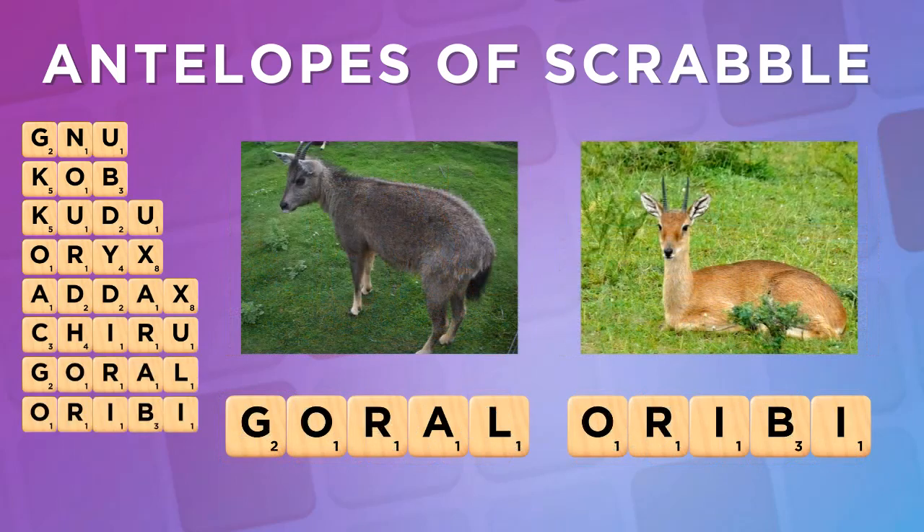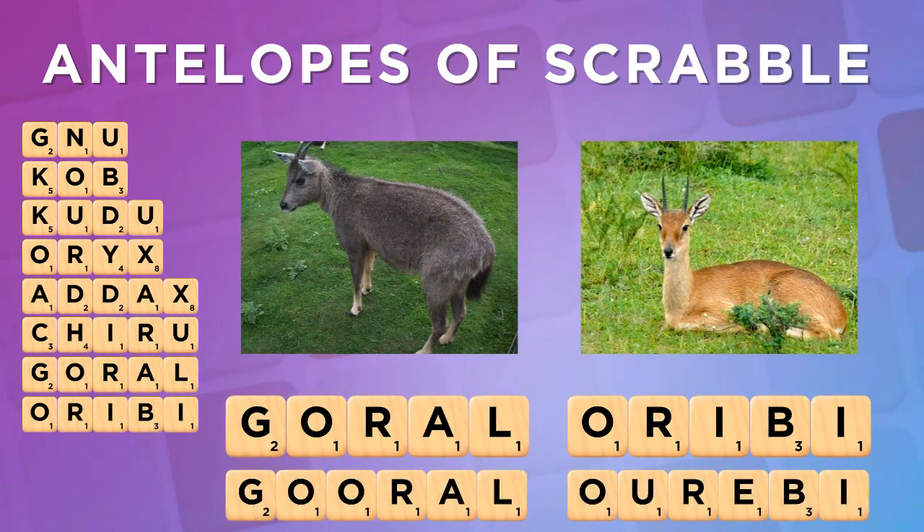Both the GORAL and the ORIBI have different spellings, but both forms of ORIBI are especially useful to shed excess vowels.